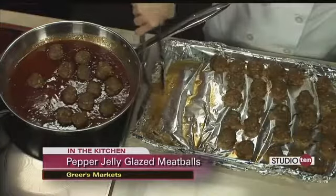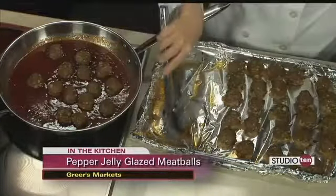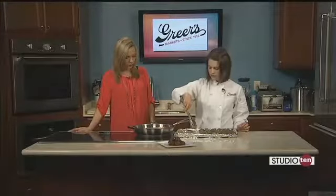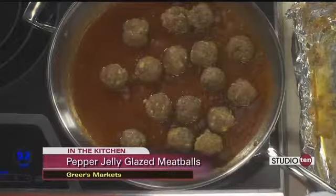And that's what you were doing — you were whisking that together. So now we are just putting our meatballs in. The sausage and ground beef produces a little bit of fat, so I'm just skimming that off before I put the meatballs in the pan. We'll get them in and get them coated, let them simmer for a few minutes, and they'll be ready to go.